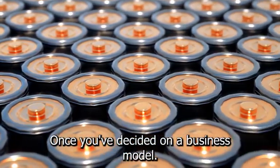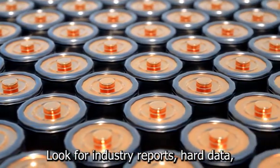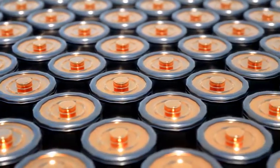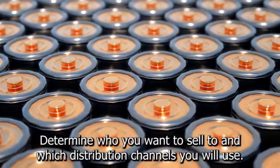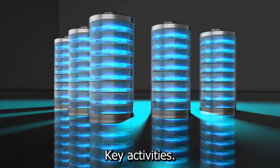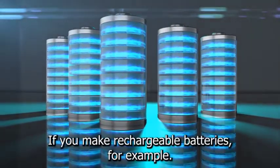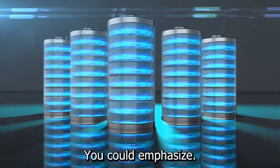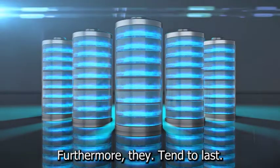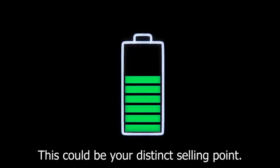Once you've decided on a business model, jot down your thoughts and conduct additional research. Look for industry reports, hard data, and other resources on the battery manufacturing market. Determine who you want to sell to and which distribution channels you will use. Define your differentiating selling proposition, key activities, revenue streams, potential partnerships, and other factors. If you make rechargeable batteries, for example, you could emphasize that your products are environmentally friendly, as they tend to last longer and generate less waste than non-rechargeable counterparts. This could be your distinct selling point.